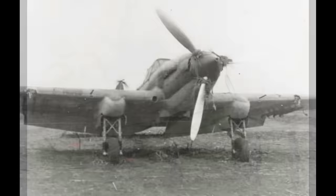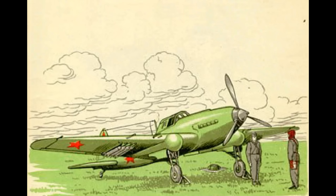By western standards, the Sturmovik was not particularly well armed. In fact, by the numbers, if you're just looking at aircraft stats, the Sturmovik falls short in a lot of areas. However, it's very important to keep context in mind here.